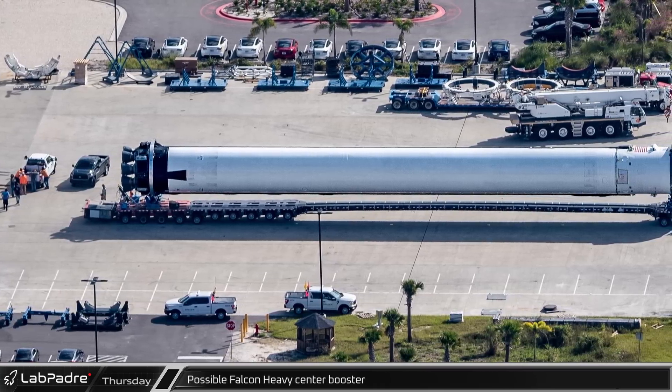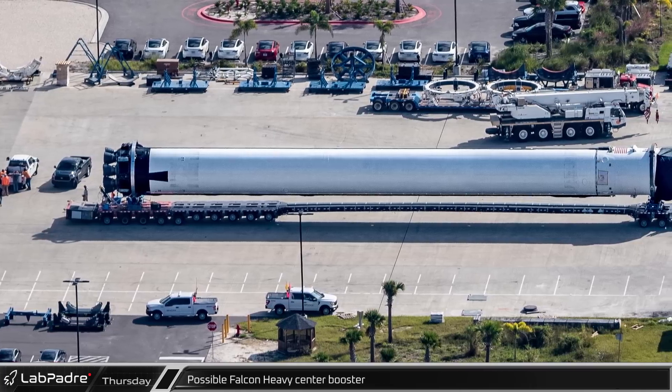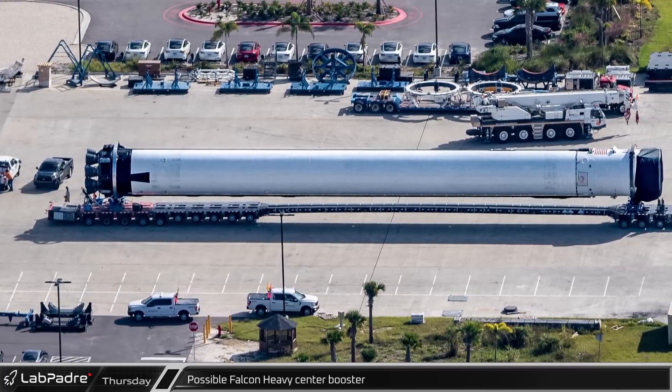At the south end of the hangar, what appears to be a brand new Falcon Heavy center core was seen on the Falcon 9's SPMTs.